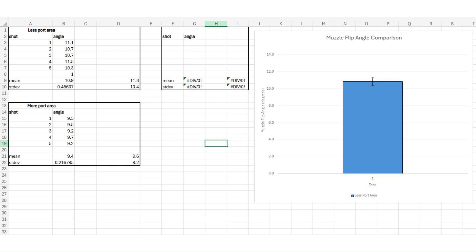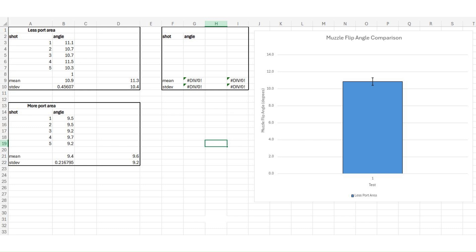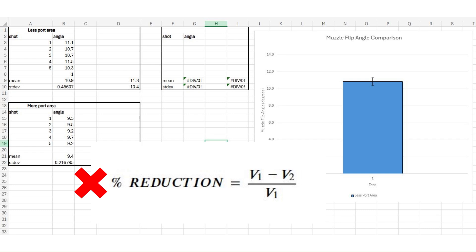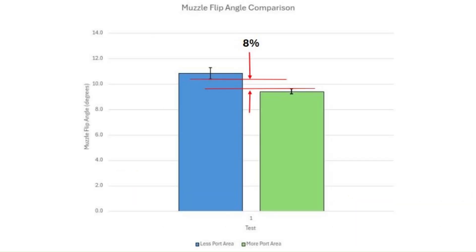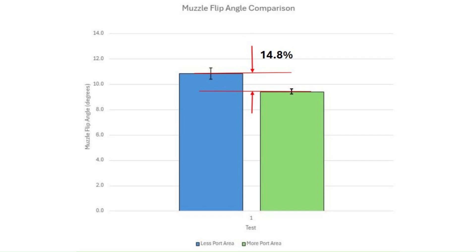I put my data into a spreadsheet and calculate the mean and standard deviations for each data set. I make a bar graph where the mean value is the top of the bar, and the error whiskers represent one standard deviation above and below the mean value. I'm comparing these using an equation to calculate the absolute percentage difference in muzzle flip angle — not comparing to the baseline of an unported barrel, so it wouldn't be fair to report it as a reduction from a baseline I didn't capture. The absolute difference in muzzle flip between these ported barrels is between 8 and 20.5%, with the mean absolute difference being 14.8%, favoring the barrel with more total port area.